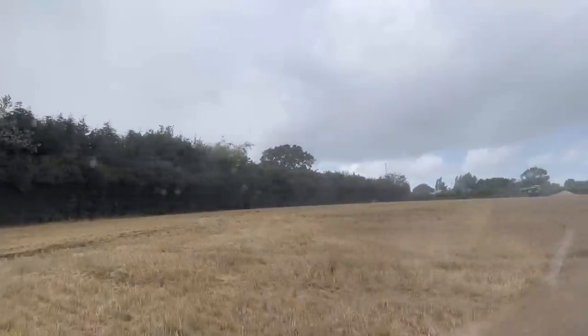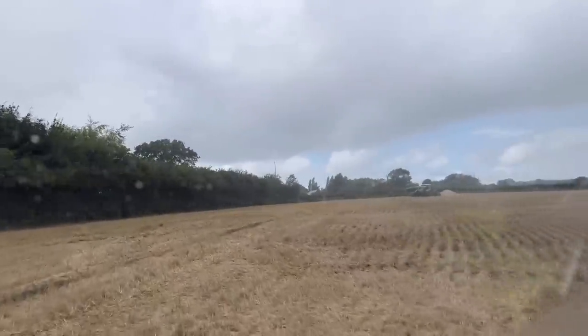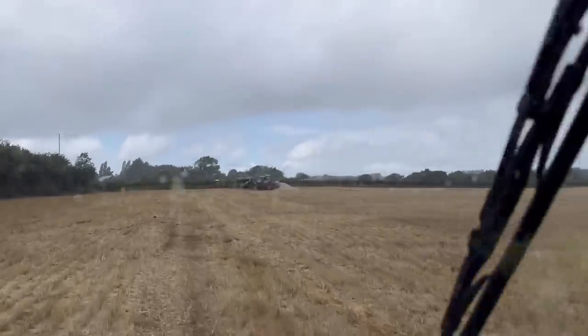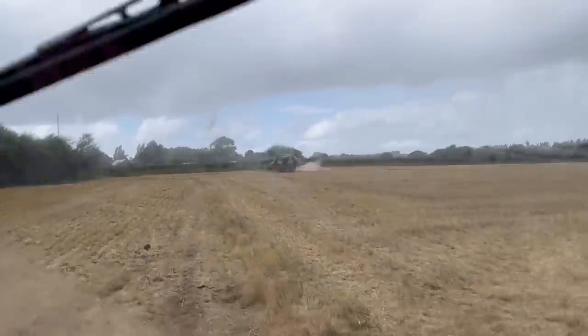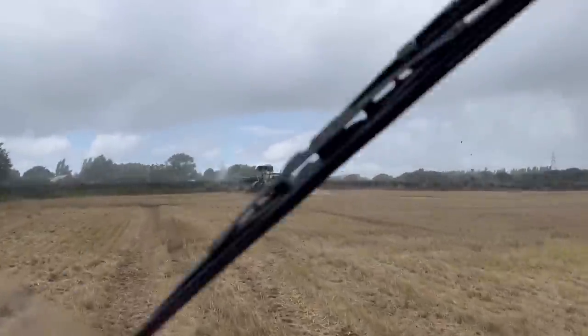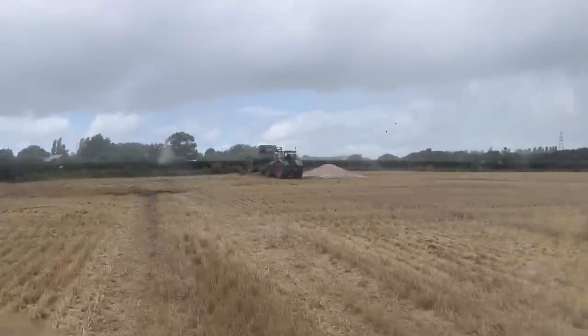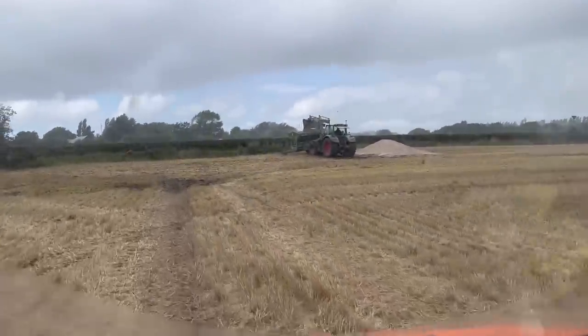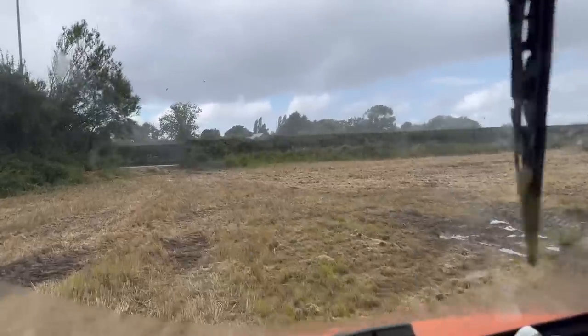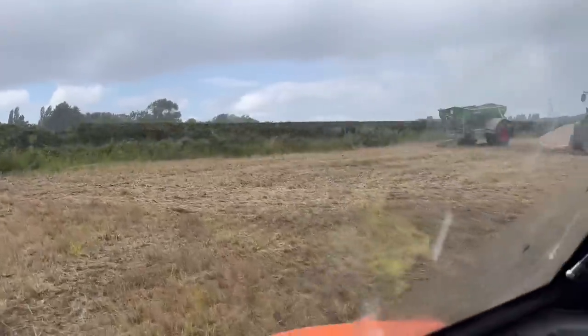It turns out it was like drizzle blowing across in a wave, but when you get spreading lime in a minute you'll see that can look pretty similar. He's just loading now on his 7240 maybe.